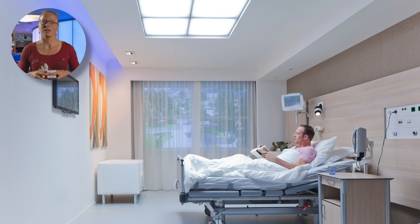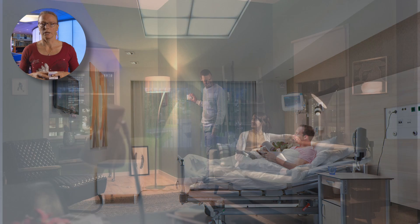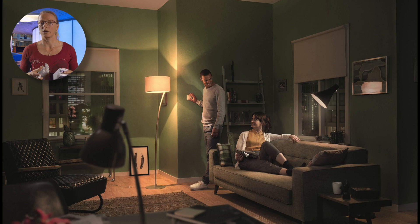In the not too distant past, LED light was often cold in appearance, but with the rapid evolution of LED technology, we can now choose nice warm white LED lamps for our homes.